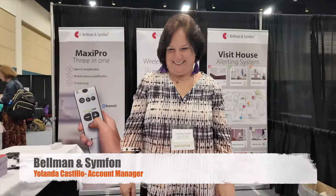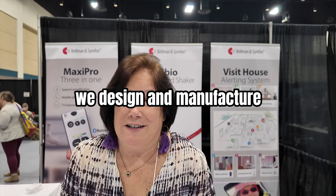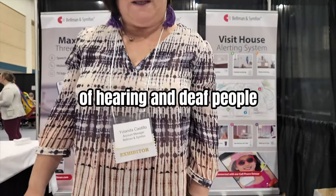All right, who do we have here today? So here you have Bellman and Symfun. We design and manufacture assistive technology for hard of hearing and deaf people.